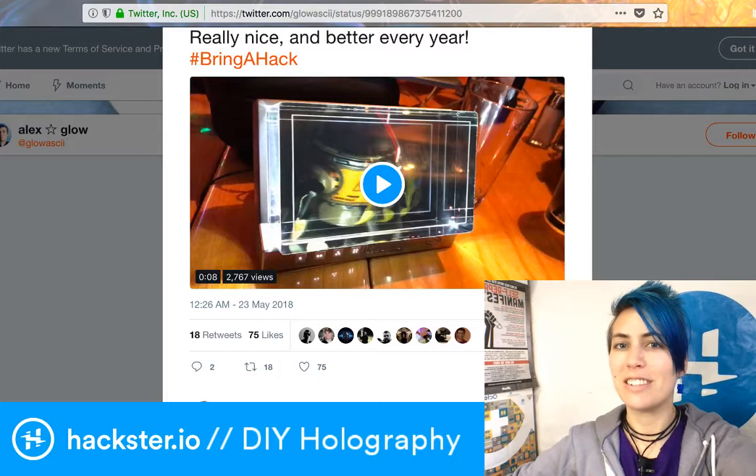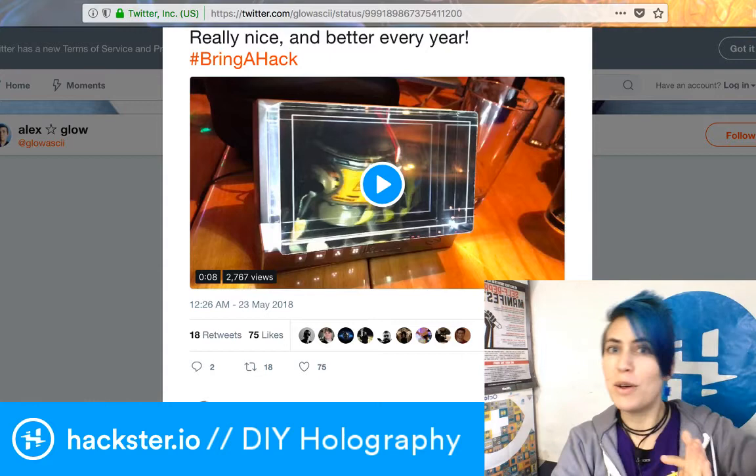Hey Hacksters, it is Throwback Thursday and I'm a little late on this because I went to the dentist and got my face numb, but okay, so lightning round.